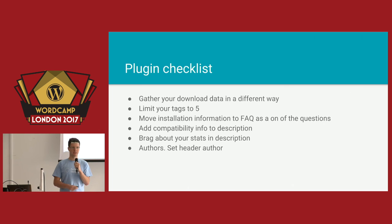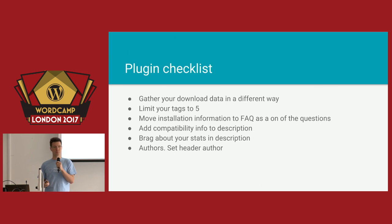There will be only five tags per plugin in the new repository — specifically, the first five that you have in your readme.txt file. So if you have more than five tags, you should definitely change the order so that the most important five are at the beginning of the readme.txt file.